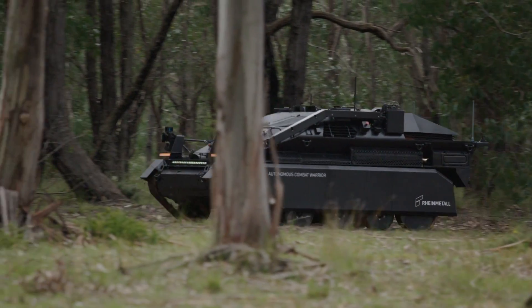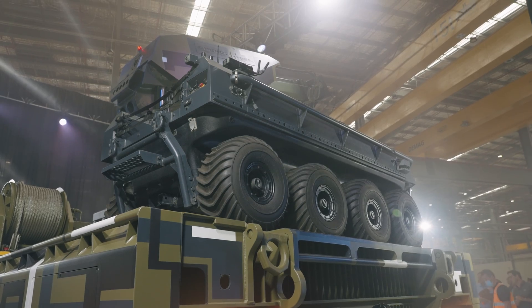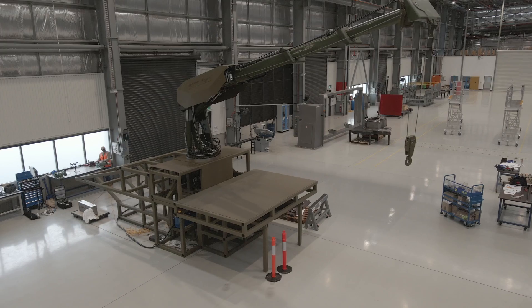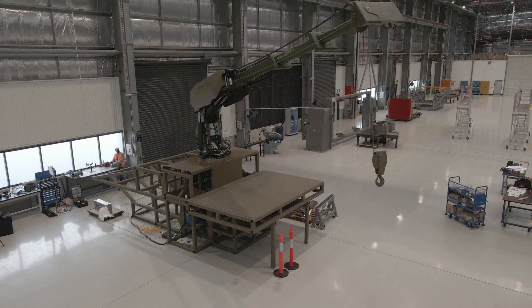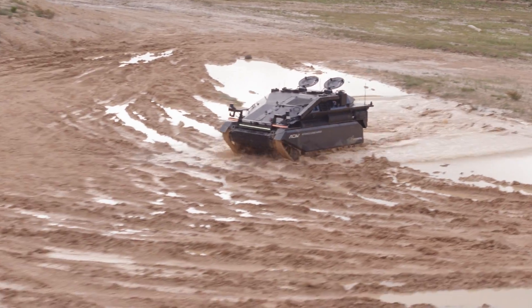One of the benefits of the ACW Weasel is that it's been designed to be mounted onto the back of the Lynx, meaning you can drive this vehicle to any location, crane it off the Lynx, and deploy it either in manual driven mode or using one of the various autonomous modes.